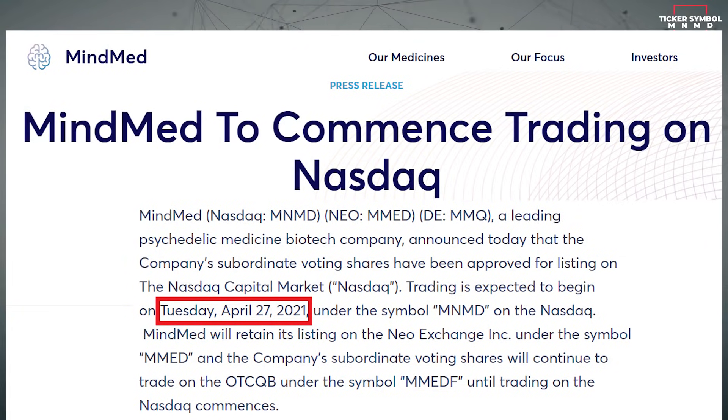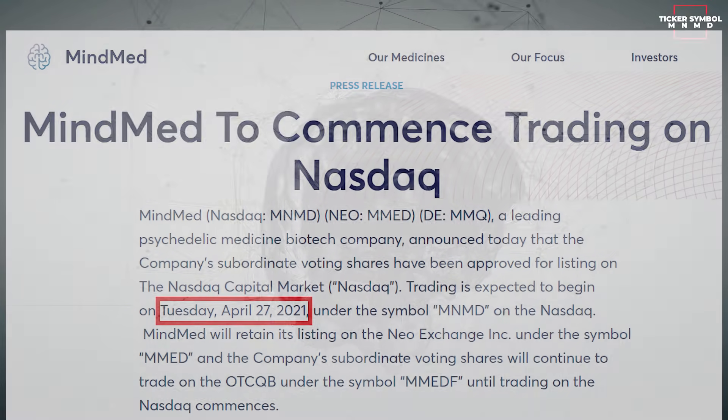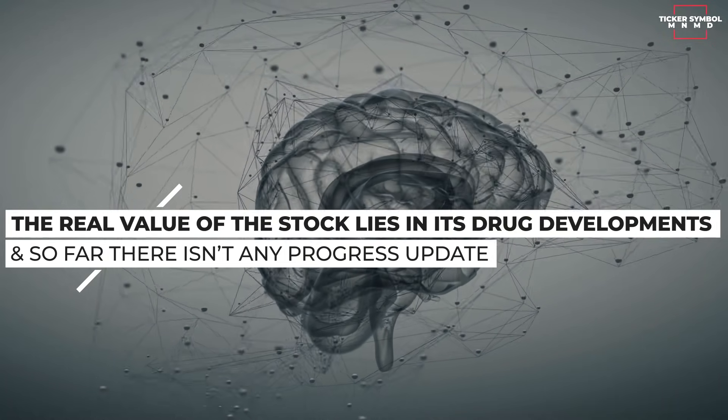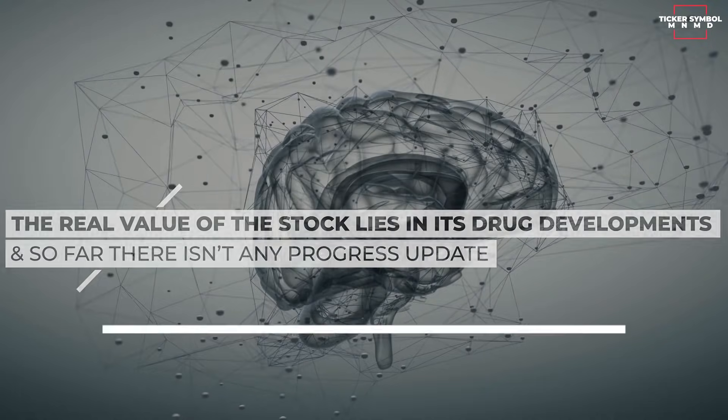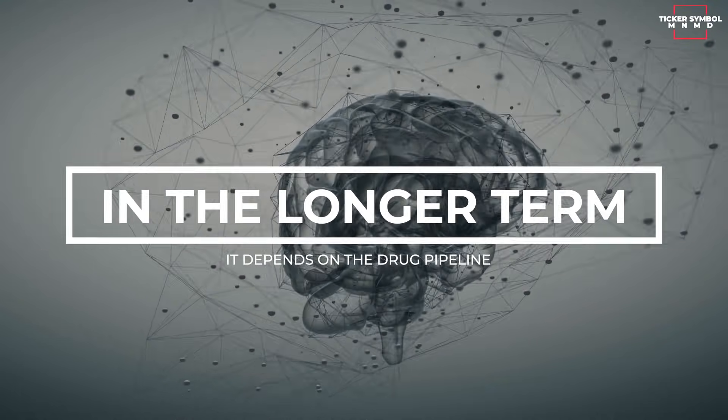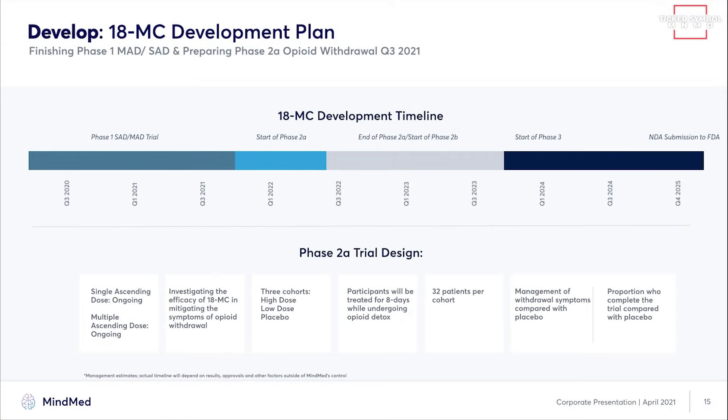MindMed is getting listed on NASDAQ and I see it as a temporary profit-taking level, because the real value of the stock lies in its drug developments and so far there isn't any progress update. NASDAQ listing re-rates the shares to some extent, but in the longer term it depends on the drug pipeline. MindMed has an interesting pipeline that could potentially revolutionize opioid addiction treatment and anxiety treatment via the use of psychedelic-inspired medicines.